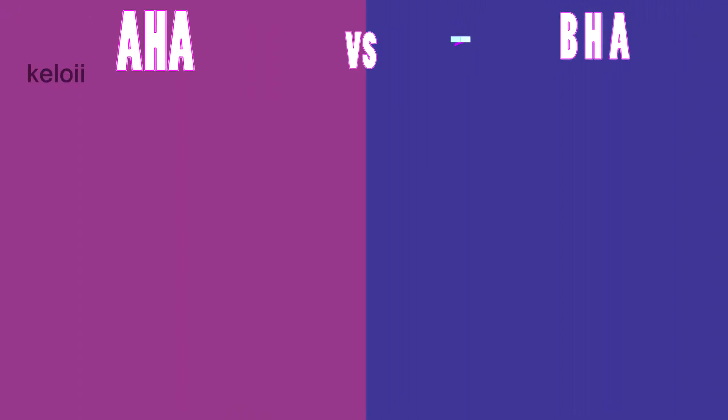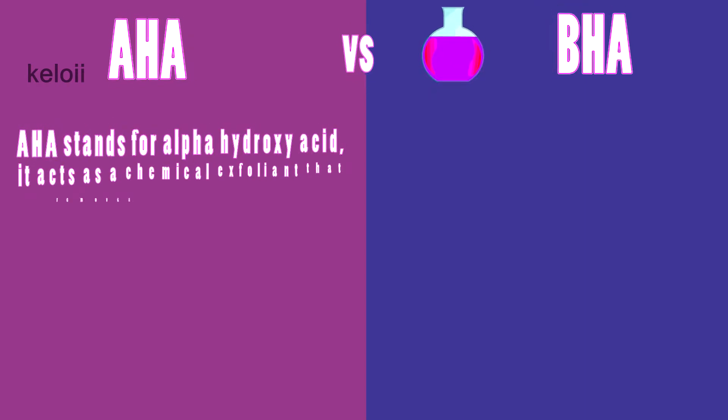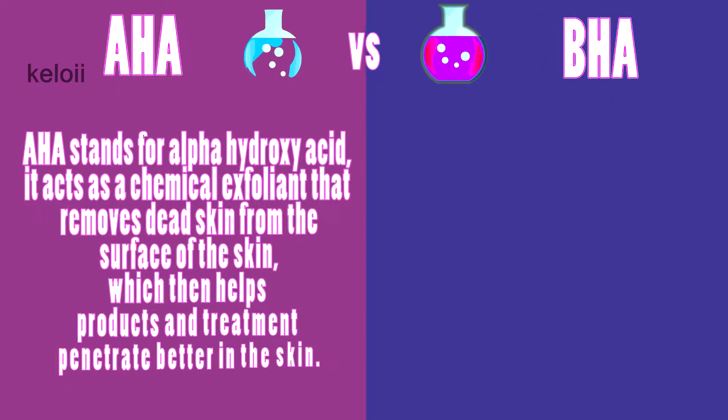Let's do a comparison between AHAs versus BHAs. AHA stands for alpha hydroxy acid. It acts as a chemical exfoliant that removes dead skin from the surface of the skin, which then helps products and treatments penetrate better into the skin.